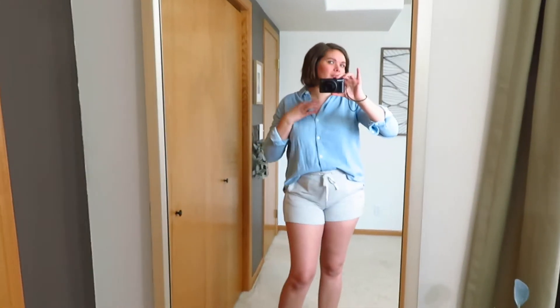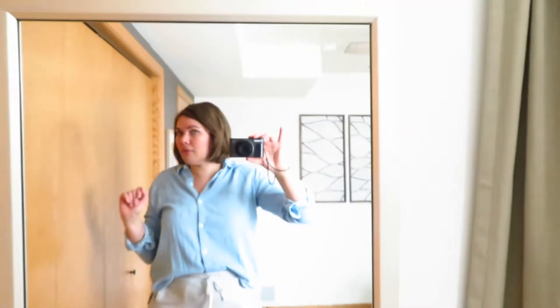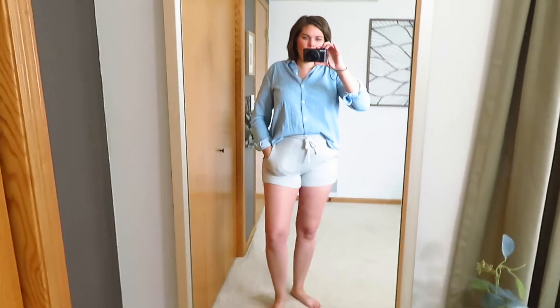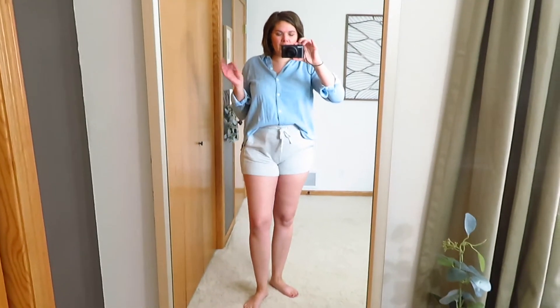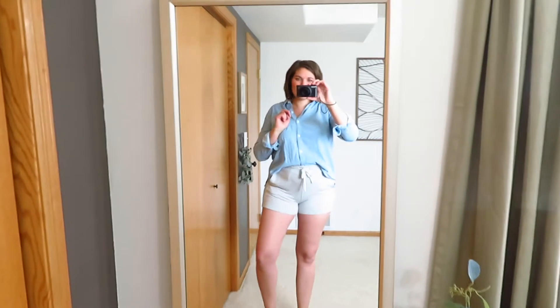I cuffed the sleeves and undid the top two buttons, then put on my circle hoops that I love to wear. I did get glitter all over my face today but whatever. I have a few errands to run later so I thought this would be fun to wear. I just wanted to feel dressed up but comfy, and I'm trying out different ways to style things. So this is what you get today.